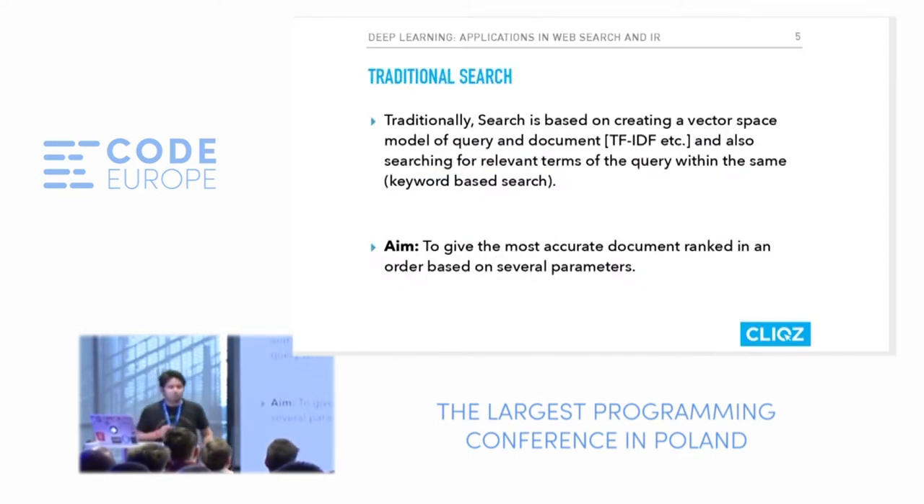Before I explain how we put deep learning into web search, I'd like to explain how search actually works. Traditional search engines create a vector space of the query and the documents in question. There is a famous baseline metric called TF-IDF for text processing. The aim is, given a lot of documents and a user query, give me the best candidate documents from that index which satisfy the query.